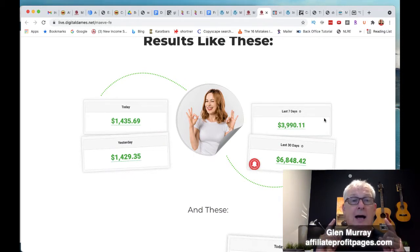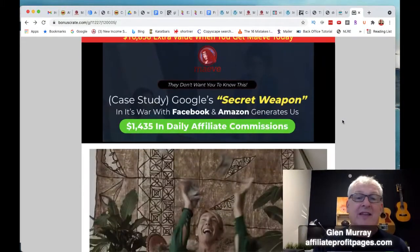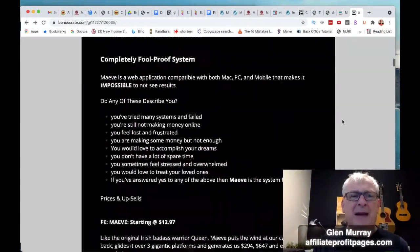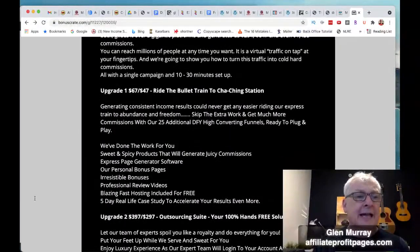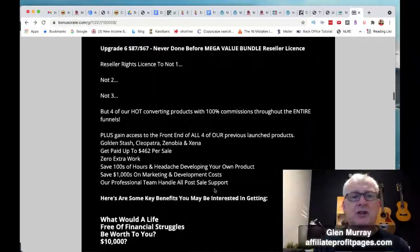I'll just run through the bonuses quickly so you can see what you're getting from me. It's going to be worth about $16,000 to $17,000 — I've put a massive bundle together for you guys. I'm just going to show you those are the OTOs you can look at — it's going to be a great product.